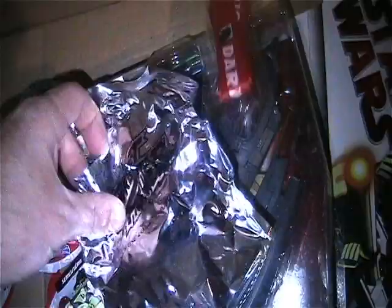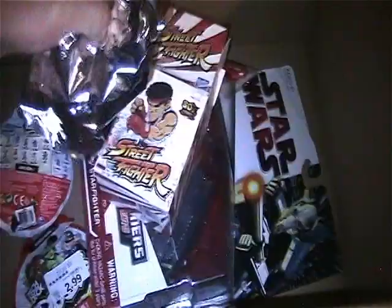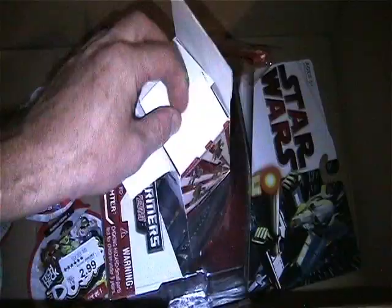I have a Street Fighter figure here - I believe this is Vega... wait, no. This is Chun-Li, I believe. It has been opened - I opened it just to see who it was. And as you can see, it is Chun-Li. She still has her card in there. I was looking for Vega and Blanca, so if anybody needs Chun-Li, there she is.